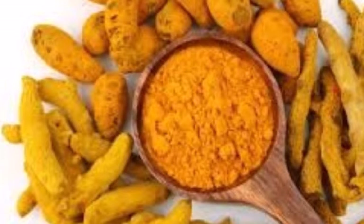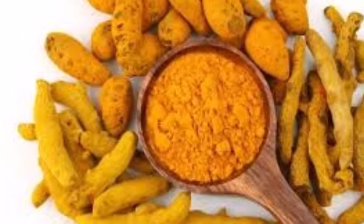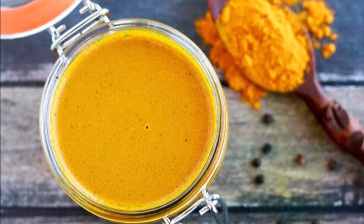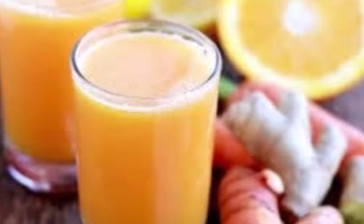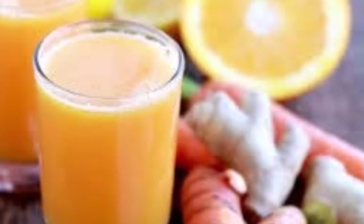Preparation: Add all ingredients except the honey into a bowl and mix together. Pour the mixture into a saucepan and heat until it reaches a low boil and begins bubbling. Reduce heat to low and let cook for five minutes. At the end, add honey and drink while warm. Your drink is ready.